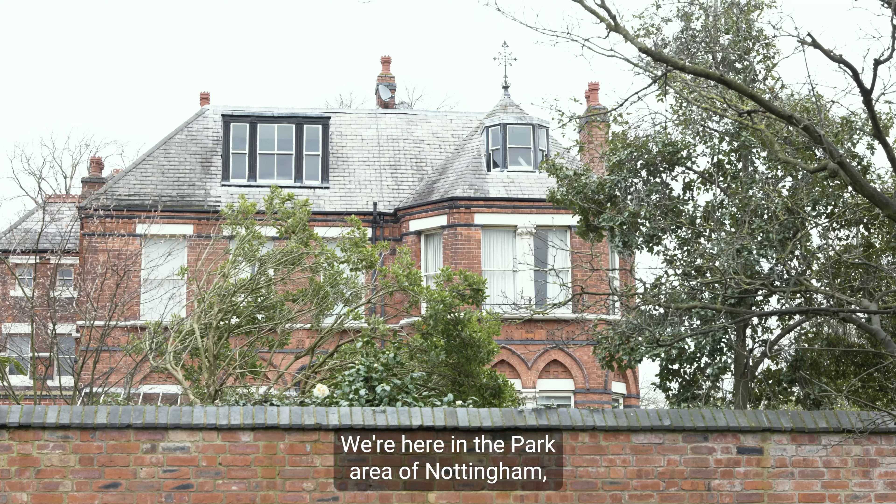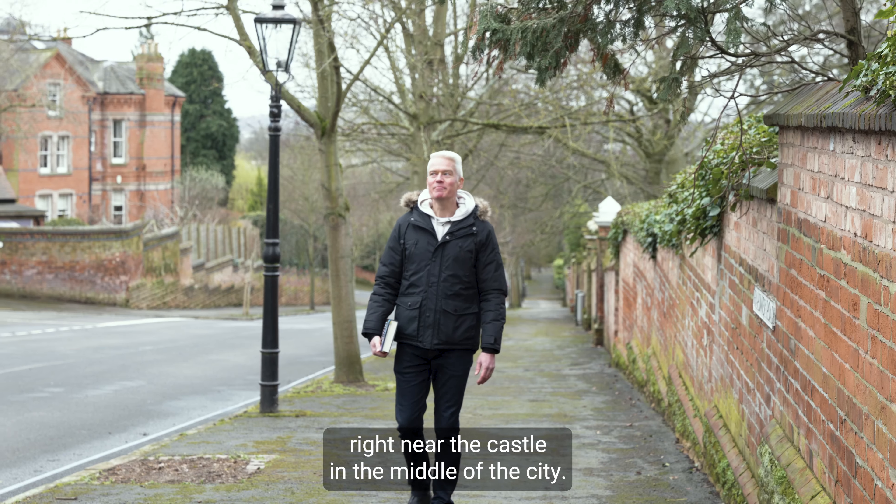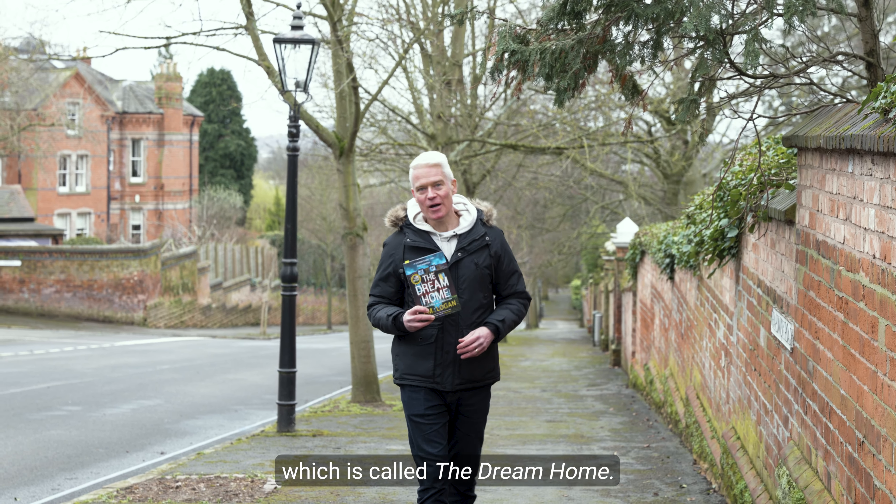Hi, I'm TM Logan. We're here in the park area of Nottingham, right near the castle in the middle of the city. It's the setting for my brand new book, which is called The Dream Home.